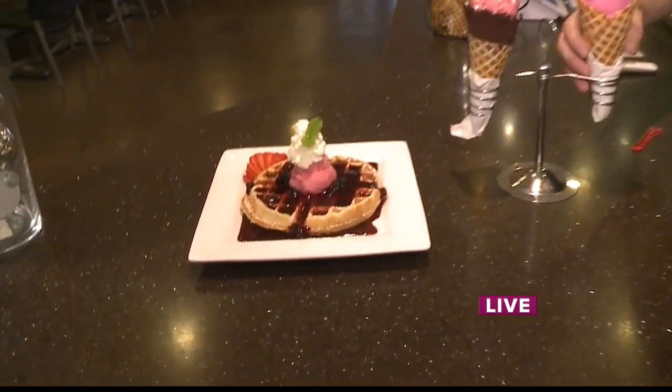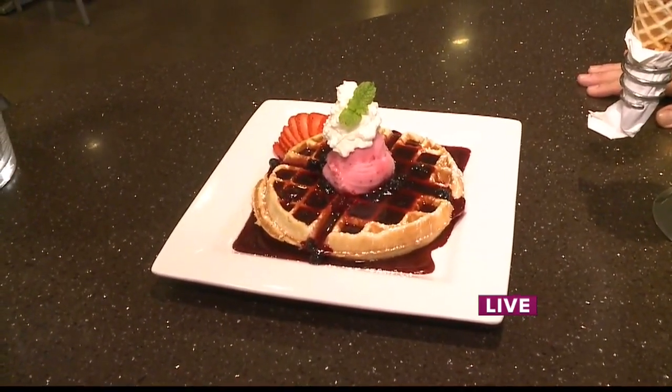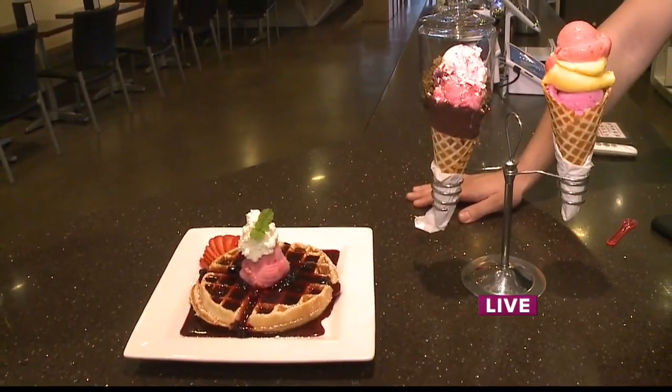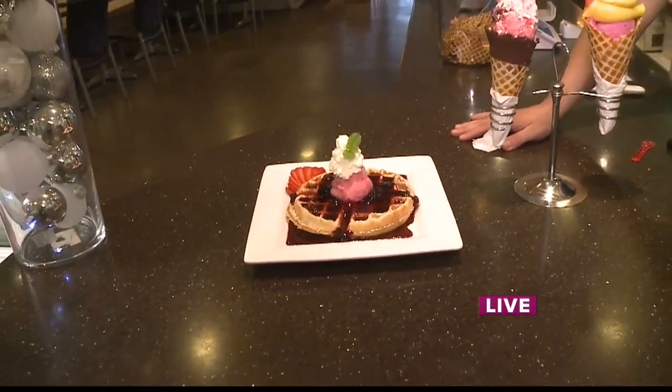I see we have a beautiful waffle here — you guys serve more than just gelato. Yes, we also serve coffee and pastry, which we make up in our bake shop in the back. We also do the French crepe and the Belgian waffle. It's really a European flair — you can combine the Belgian waffles with the gelato or sorbetto, as well as the crepe.